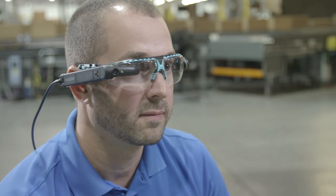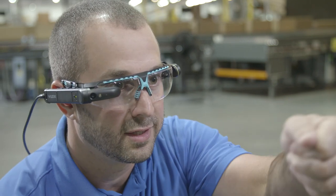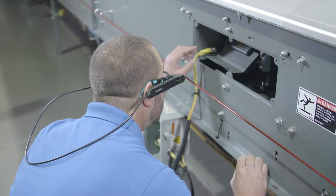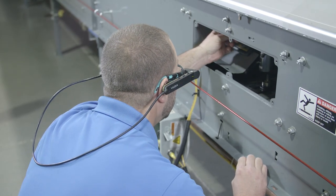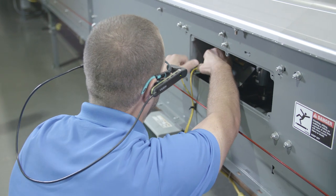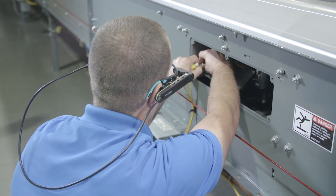We're using the augmented reality glasses as a heads-up display. When a technician is standing in front of a control panel, for example, we can send schematics directly to that heads-up display. We can annotate it and draw, and say 'this wire right here is your problem,' so that collaboration drives to uptime faster. The augmented reality glasses are actually showcasing the hundreds of years of experience we have sitting behind the glasses on the expert side.